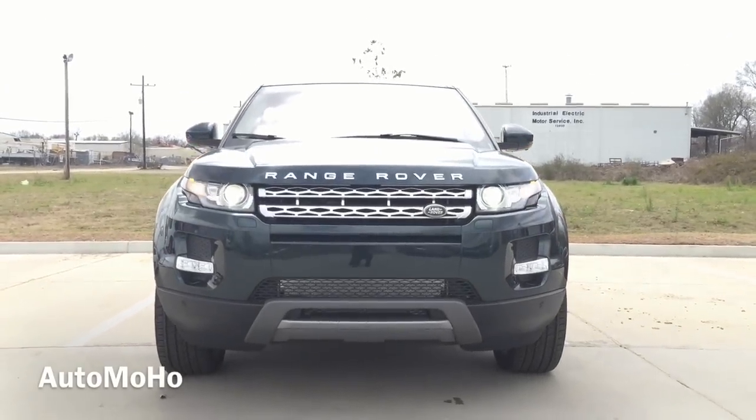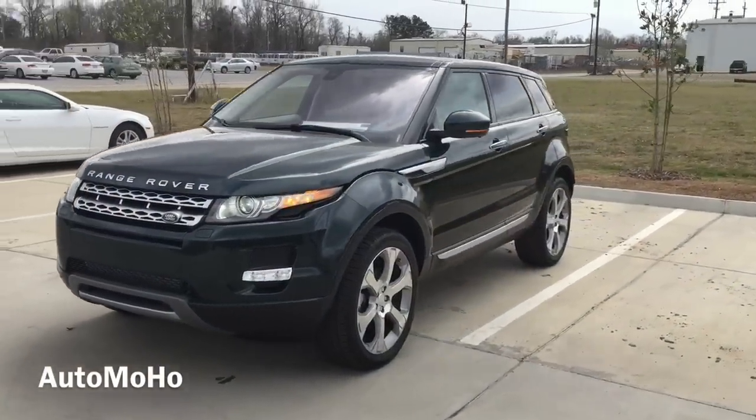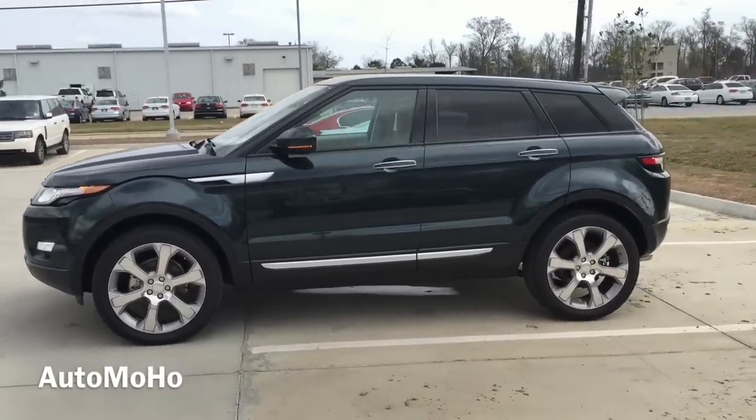For 2015, the Range Rover Evoque comes in 5 different trim levels, starting out with the base model, which is Pure, next up is Pure Plus, Pure Premium, Prestige, and last, the Dynamic version.